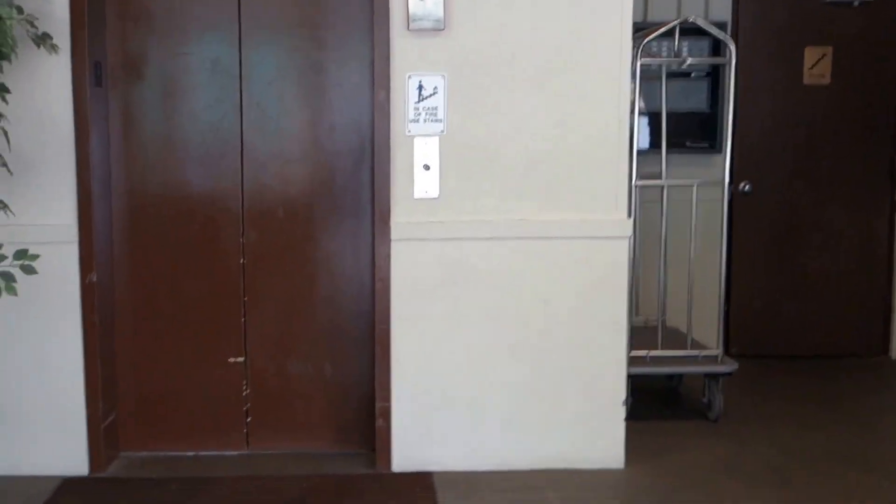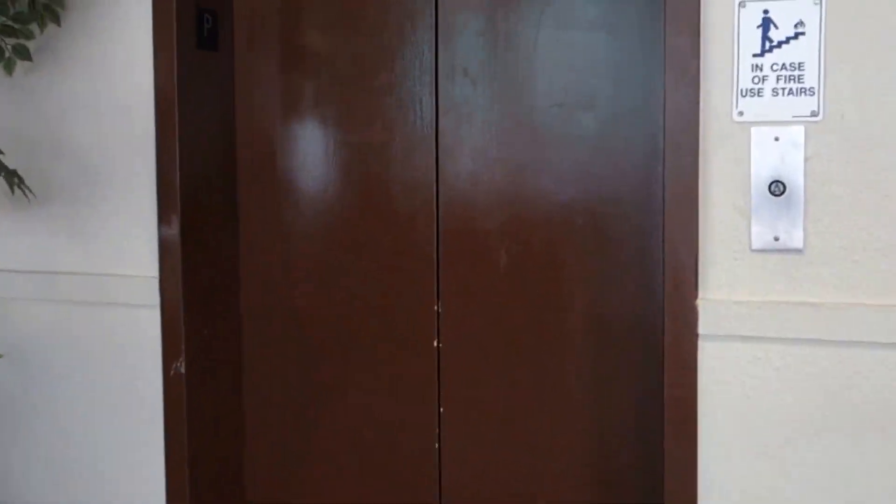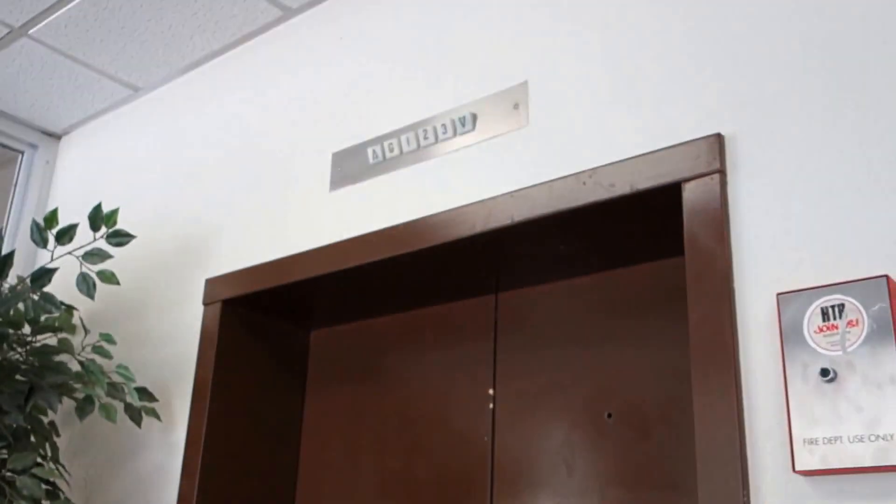Here we come to the elevator at the Regan Inn in Gatlinburg, Tennessee. Looks like we got ourselves a vintage Dover here. Seventies.